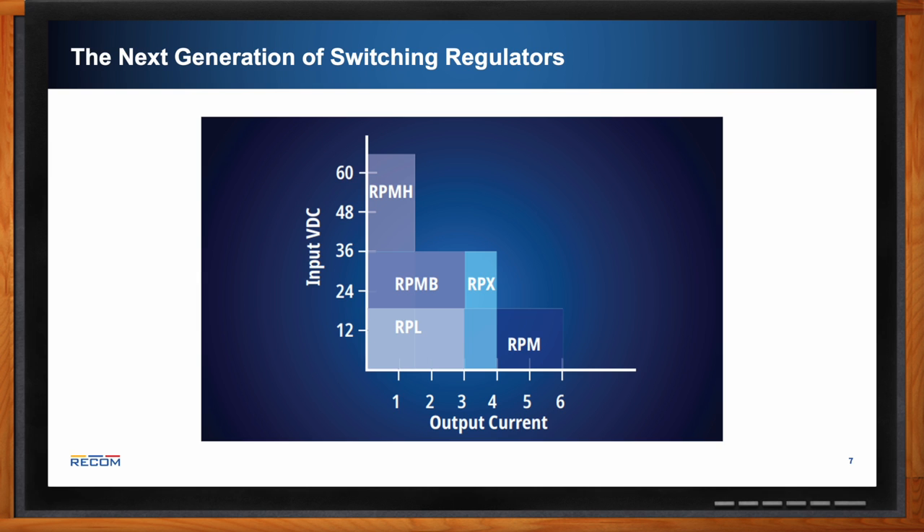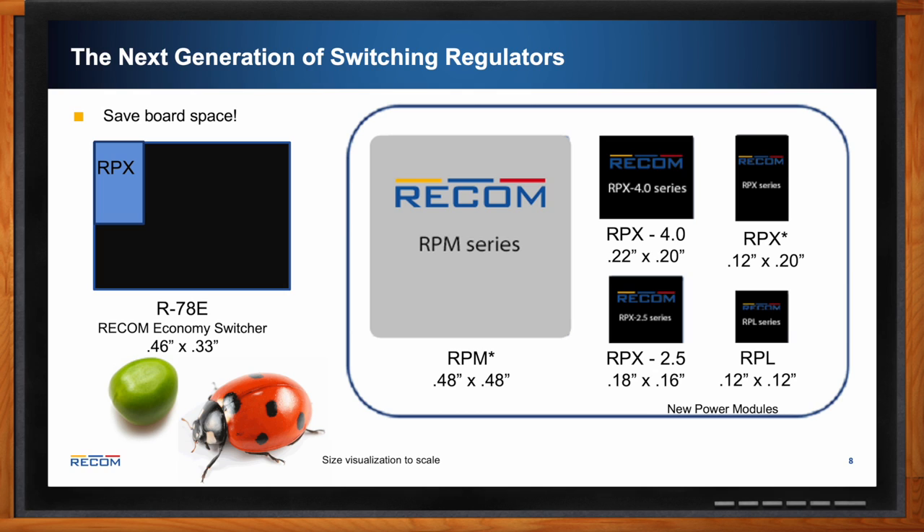What kind of board space savings are we talking about? The RPX is about one-sixth the size of the R78E, offering significant board space savings. The RPX has two families — the 4.0 and 2.5 — with slightly different package sizes. The RPL is the smallest of all. The RPM is larger than the R78E but offers more functionality, lower height, and output up to 6 amps, versus the R78E's 1 amp limit, making it a good option for height-constrained applications.